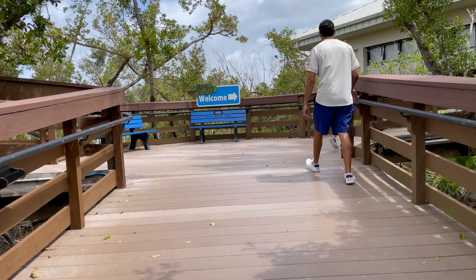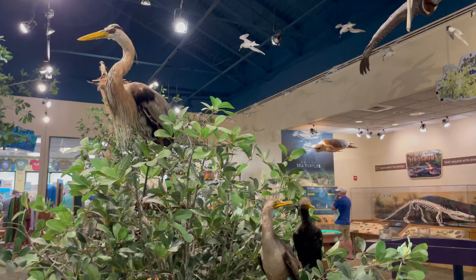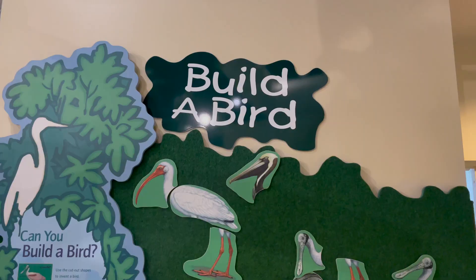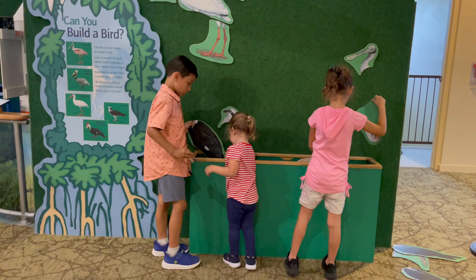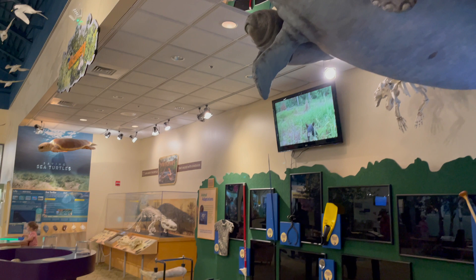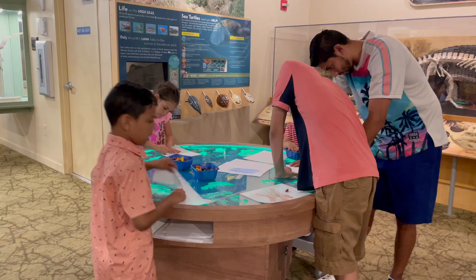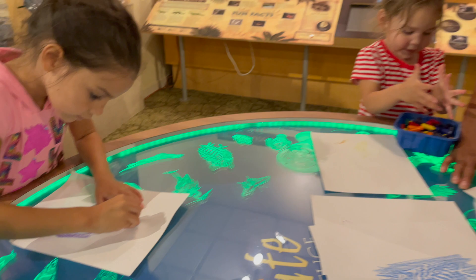In addition to its natural wonders, the refuge is also home to the J.N. Ding Darling Visitor and Education Center — my kids totally love this place. It's a state-of-the-art facility that serves as a hub for environmental education and conservation initiatives, offering engaging exhibits, interactive displays, and educational programs for visitors of all ages. We have a lot of fun as adults too.